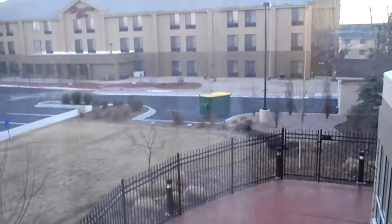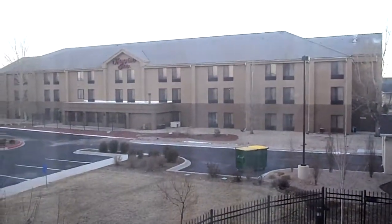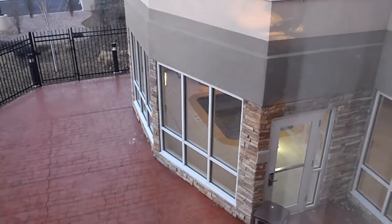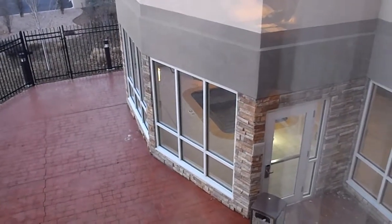The view from this particular room is back toward the sister property, the Hampton Inn over there. And down below you can see — well, maybe not see so well — but that's an indoor pool here in Colorado Springs.